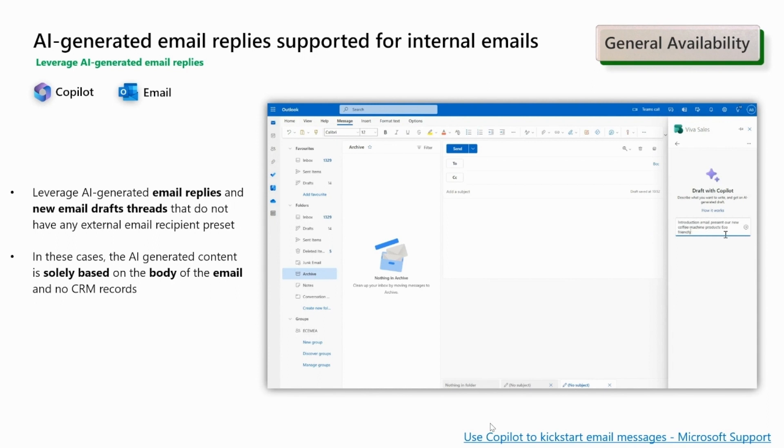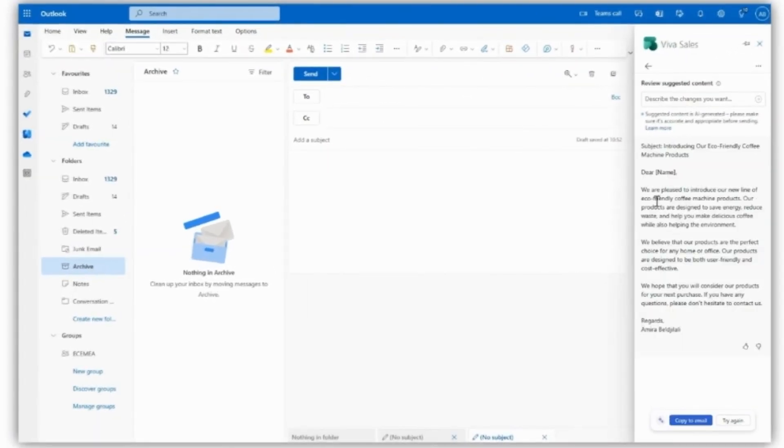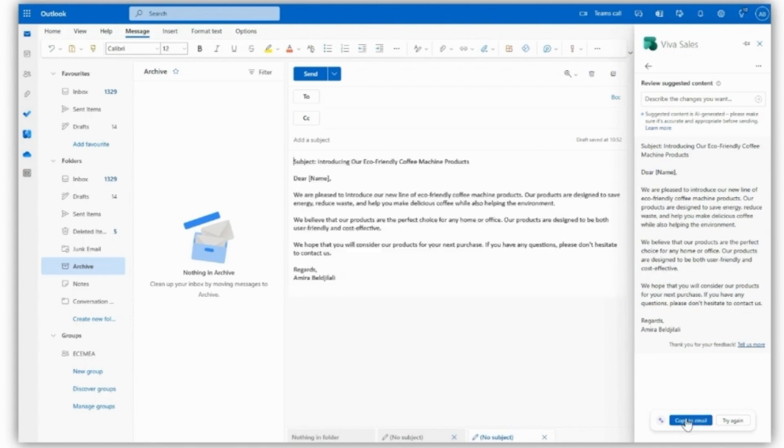One of the exciting updates is the AI-generated email replies for internal emails. This feature allows for AI-generated email replies and new email draft threads that are not preset with any external email recipient. In such cases, the AI-generated content is only based on the body of the email without any link with the CRM.